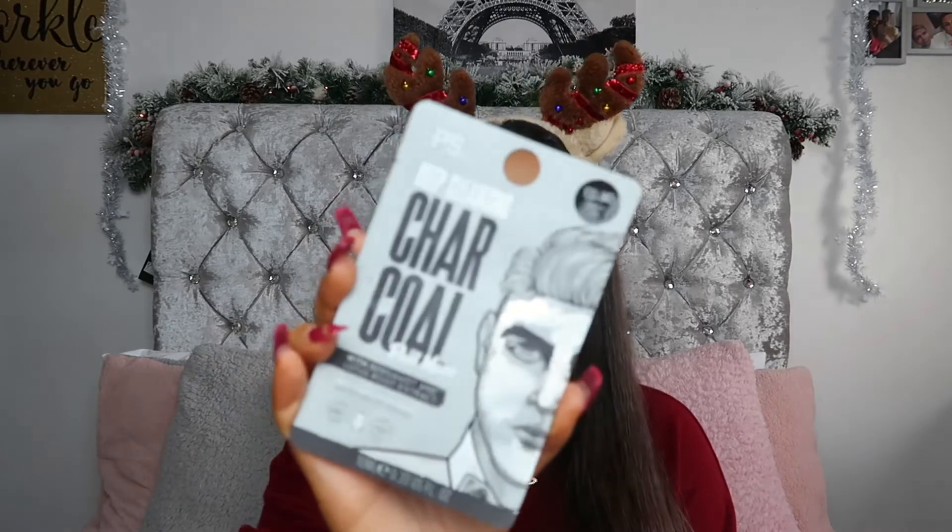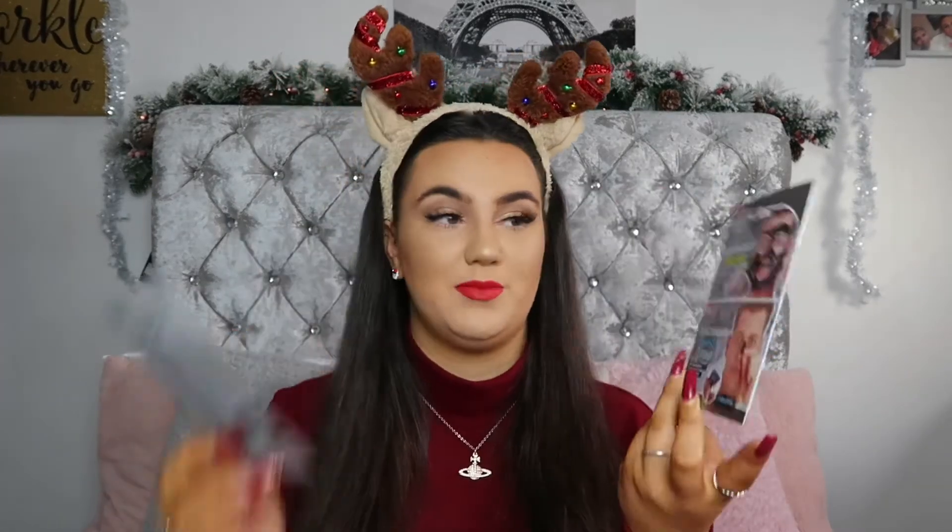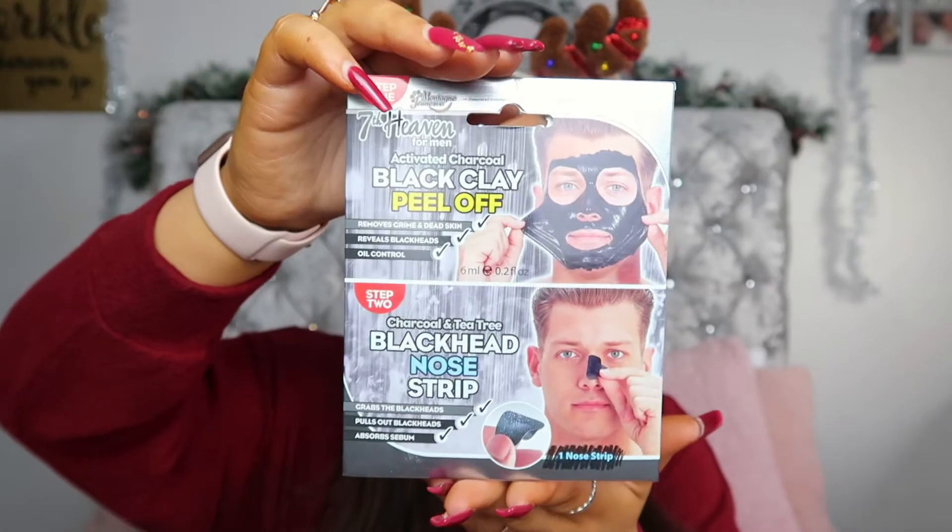Onto a few little skincare bits. We have this Deep Cleansing Charcoal Peel Mask, which is only 80 pence. Guys — we forget to give guys face masks and skincare. Then I also picked up the 7th Heaven, and the reason I got both is because it's got a charcoal black peel-off clay mask plus a charcoal and tea tree blackhead nose strip — it's like a two-step product for him. This was £1.50. Can't go wrong with a little face mask, a little bit of skincare — they're super cheap but super practical.